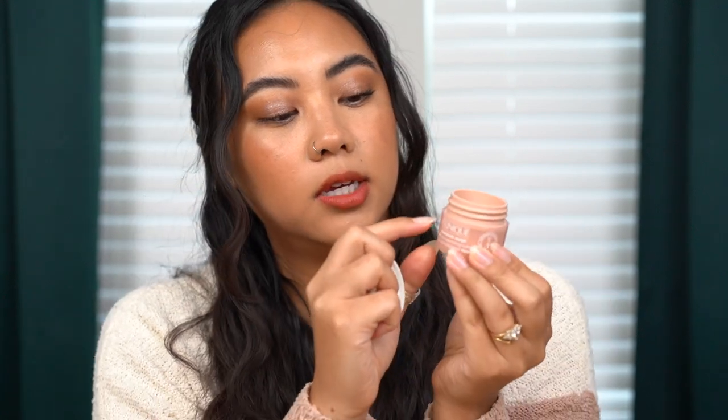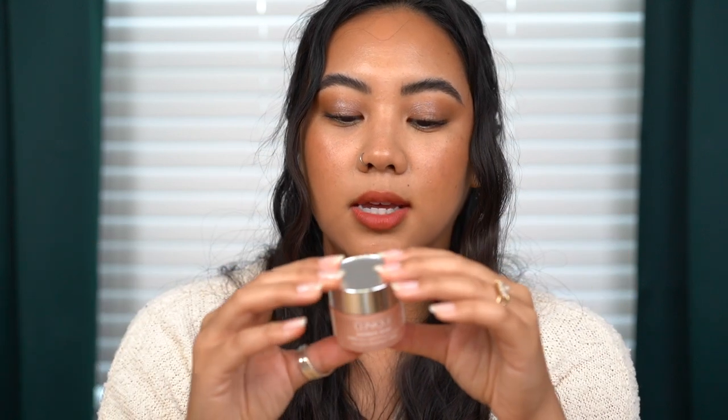The Clinique Moisture Surge 100 Hour Auto-Replenishing Hydrator has a gel consistency I really enjoyed. Note that the jar is larger than the actual amount of product you get. It felt almost cooling on the skin because it was so hydrating — like a glass of water. It was a really nice finishing moisturizer for my skincare routine. It's fragrance free and I'd recommend it — though it is quite expensive if you go for the larger size.